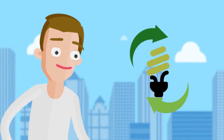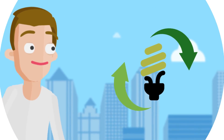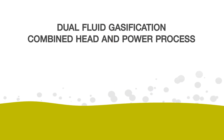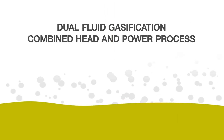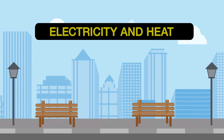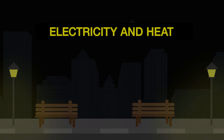Moreover, Fenolive also includes an energy recovery step. After the extraction of polyphenolic compounds, the wet olive pomace still has a high energetic potential. Using an innovative dual-fluid gasification, combined heat and power process, it can be converted to electricity and heat for over 1 million households and local industries.